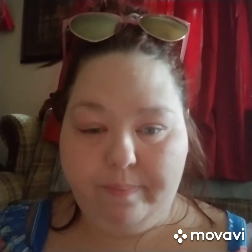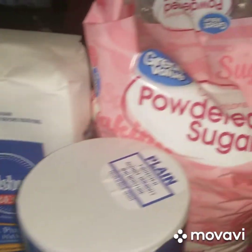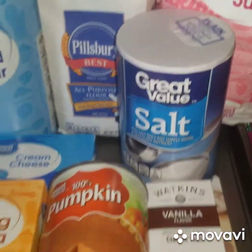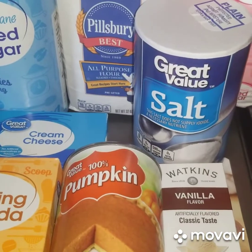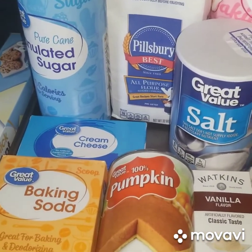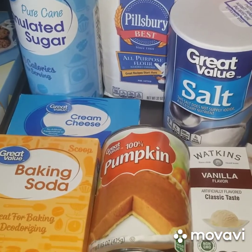I have a couple more things — I got some sugar, some flour, and some powdered sugar. Those were the extras I had to get. Hopefully I can make this. Also it called for cinnamon and I already have cinnamon. This will be posted very soon, and if it doesn't turn out right, please forgive me.